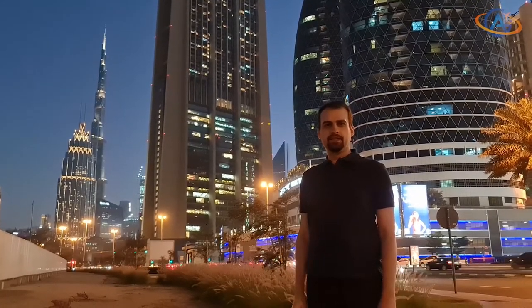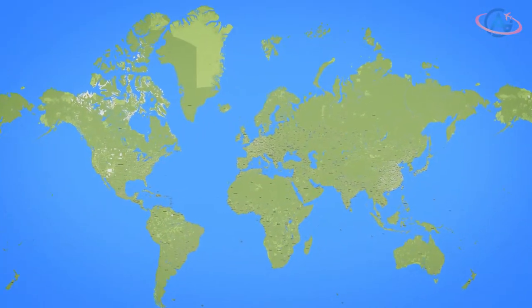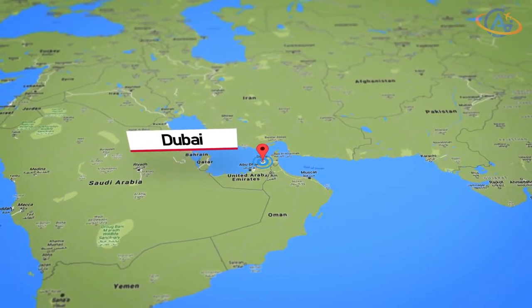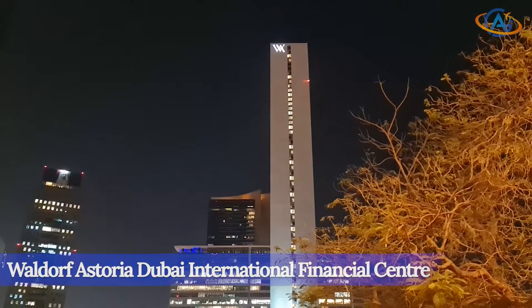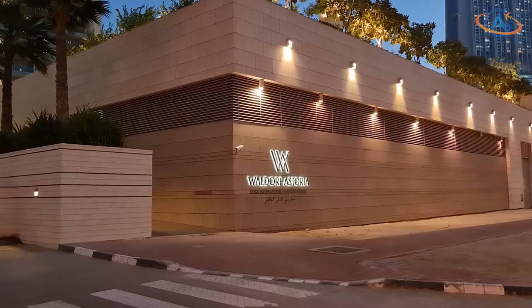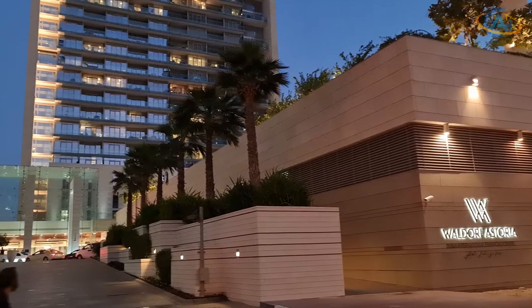Hello and welcome to Dubai! The Waldorf Astoria Dubai International Financial Center, or short DIFC, is the third Waldorf in the Emirates and is located close to the Conrad Dubai.